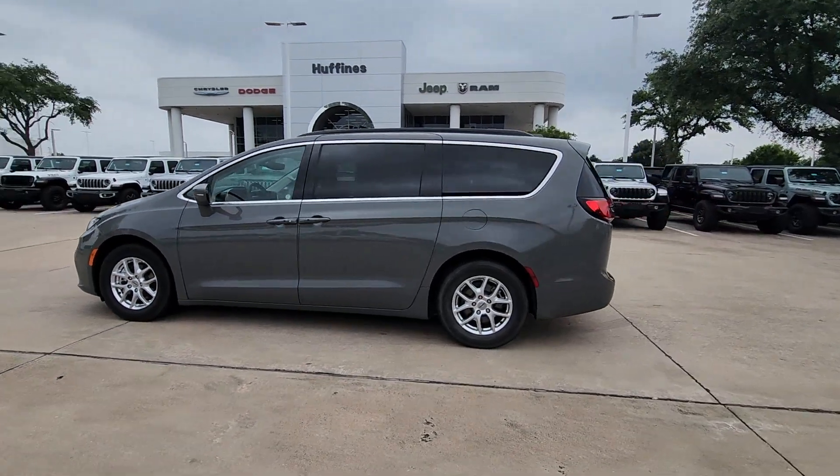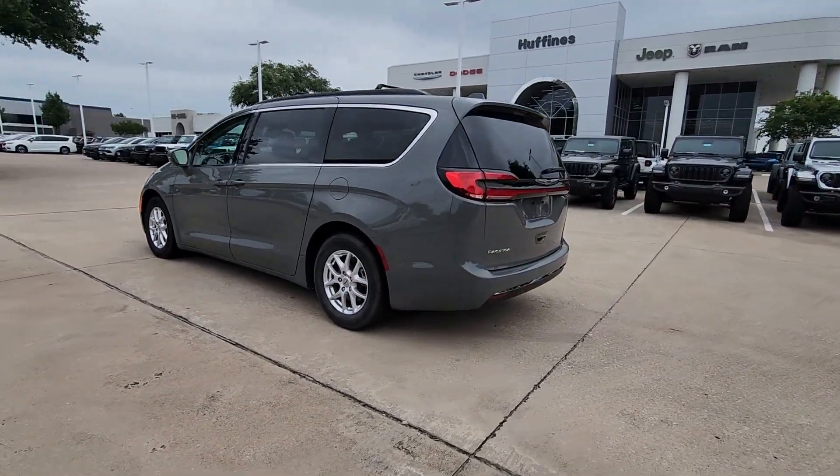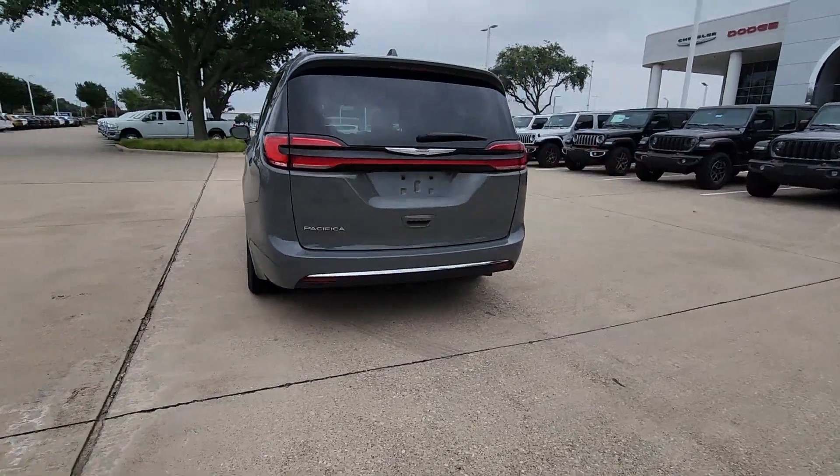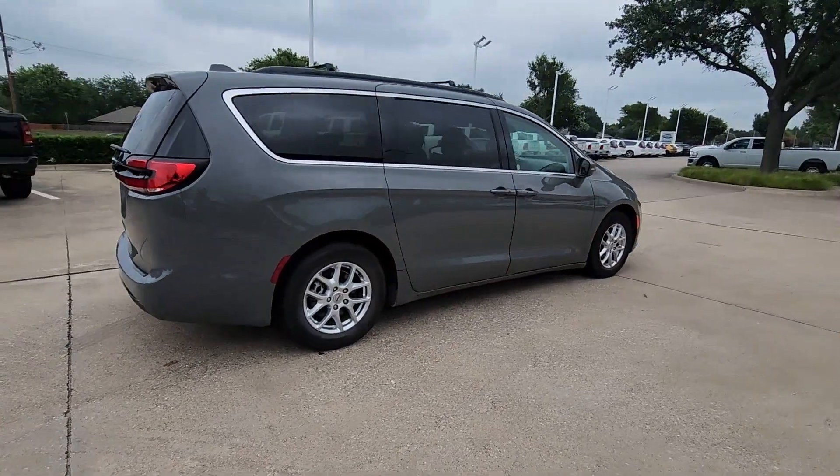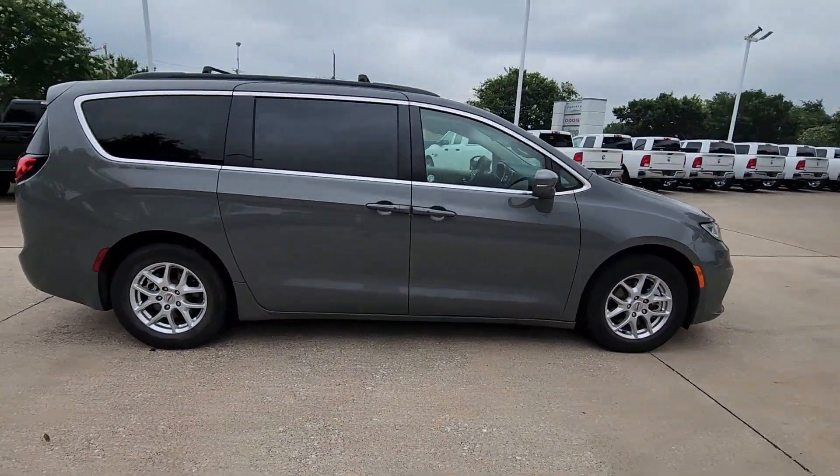Get acquainted with the 2022 Chrysler Pacifica. With less than 50,000 miles on the odometer, this vehicle stands out from the rest. The Pacifica is the ideal family hauler.